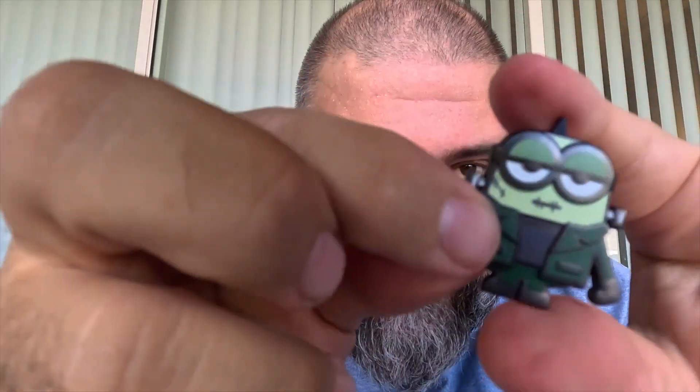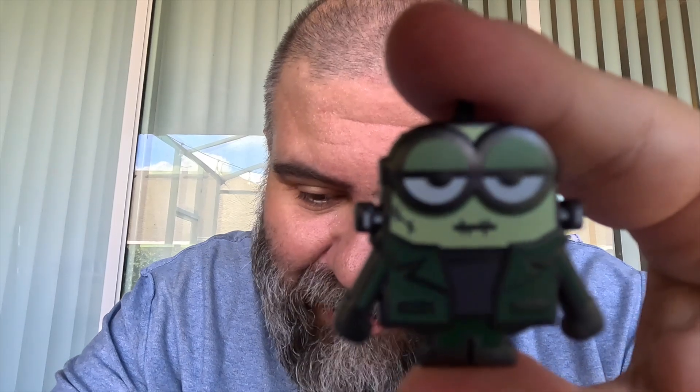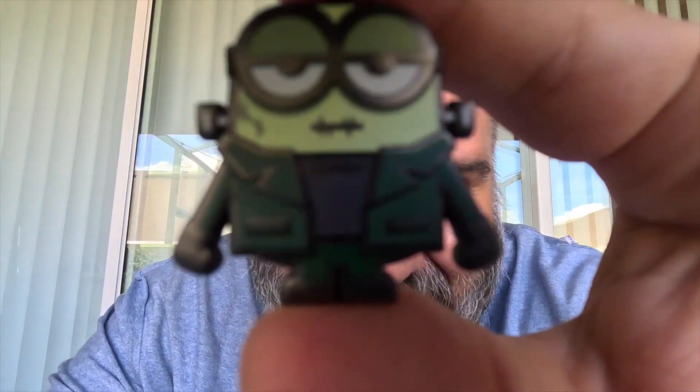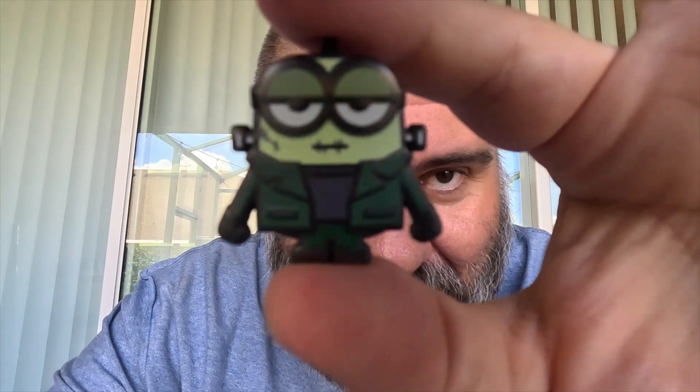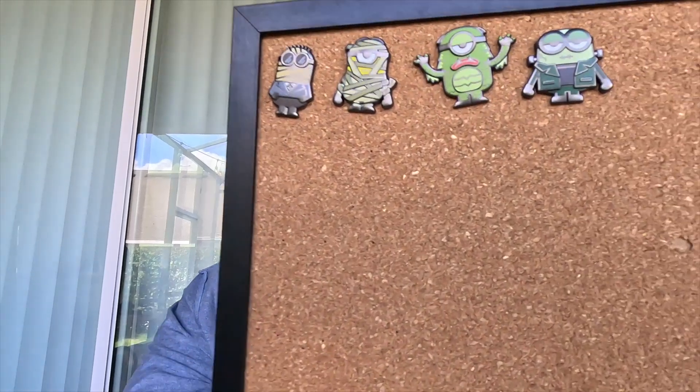The second pin in the second pack — Monster Bob! How cool does he look? They actually have a plush of him in the Universal store right inside USF and I almost got it, but we have enough plushes. This is so cool. He looks so happy. We have Monster Bob, Creature Mel, Invisible Tom — four pins so far.